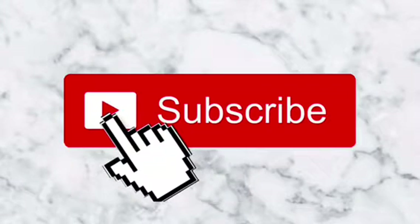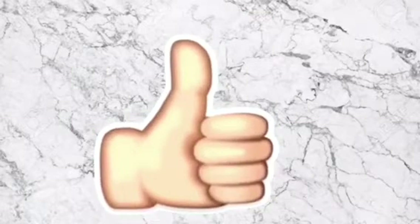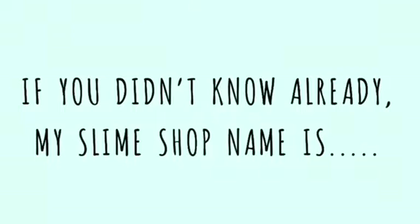Hey guys, before we start the video make sure to subscribe, like, and turn on post notifications. My slime shop name is Dazzling Slimy. The slimes I'm going to be selling will be in the description box down below, and the link to my Etsy will be down below when it opens.